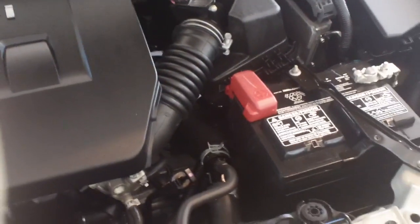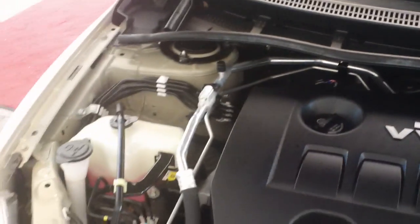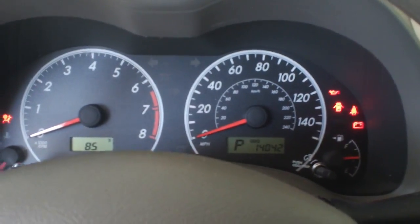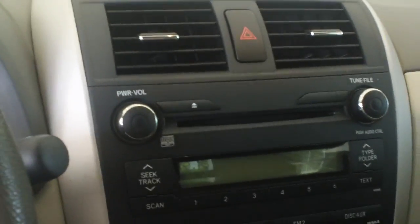You can see it's a 1-owner car, very well taken care of. The car comes equipped with power windows, power locks, and cruise control. Taking a picture of the dash here — shows you it only has 14,000 miles. Cruise control is on the stalk, AM/FM/CD. All your controls are here. It's a well-maintained vehicle.